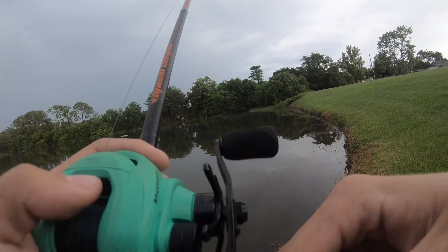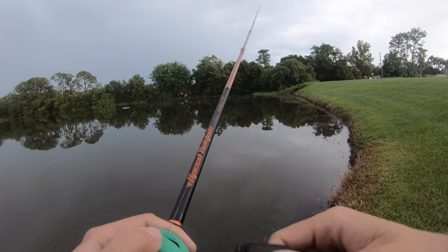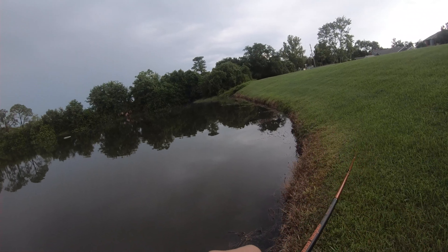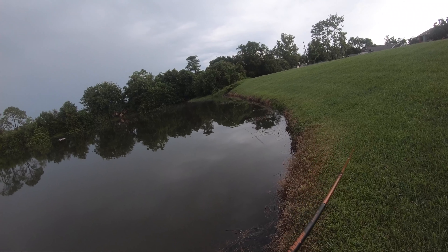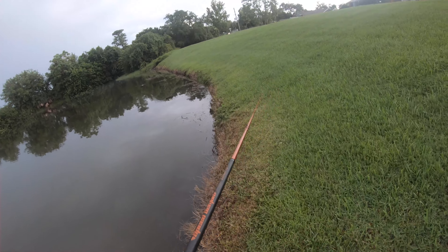Basically, all I'm doing today is pretty much just going from pond to pond, trying to see what's around here, fishing some new areas, maybe find some big bass, try out some new lures, see what happens.